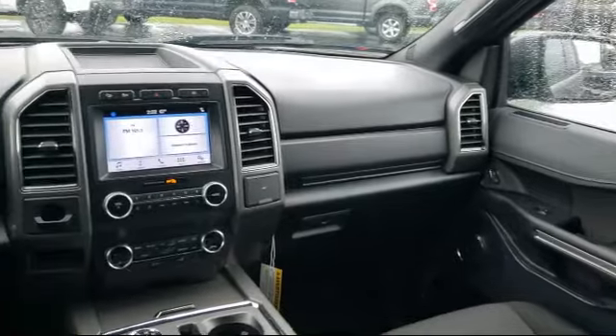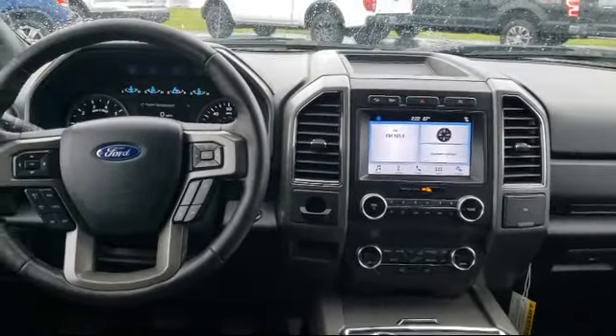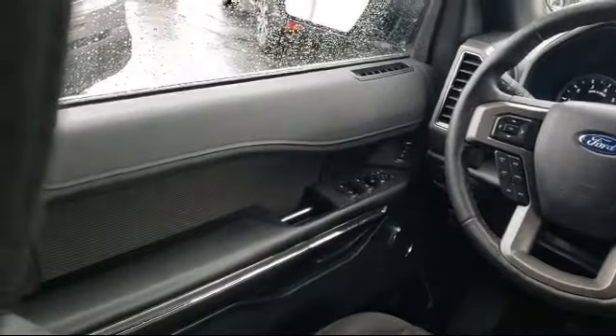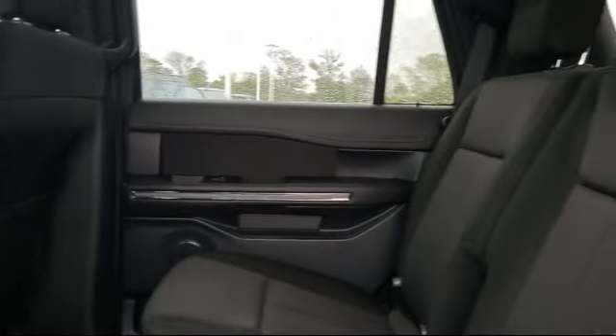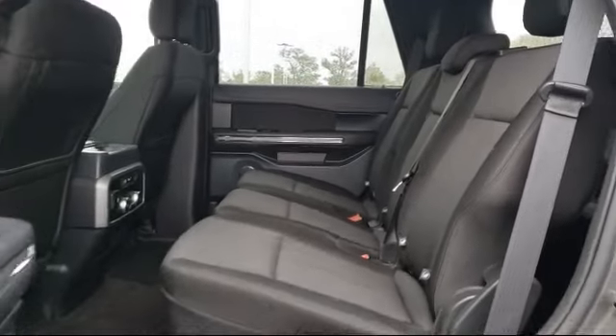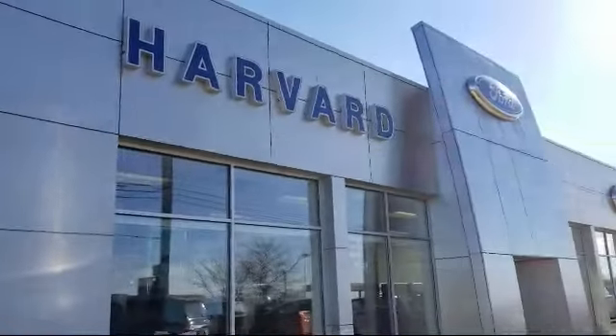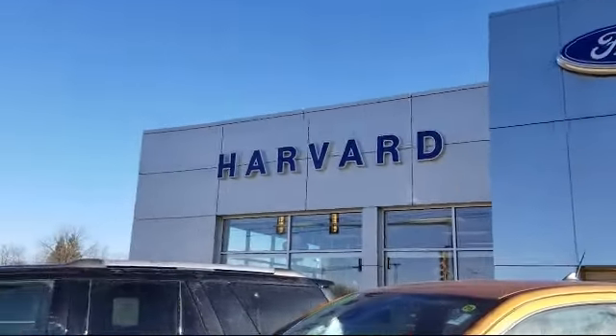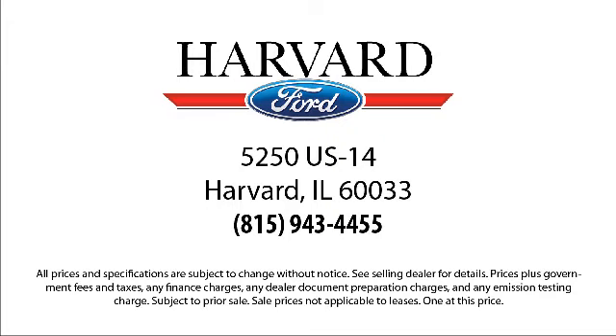Since 2003, Harvard Ford has been proudly serving our community. We strive to provide our customers with the best purchasing experience possible — from our friendly environment and great selection, to our knowledgeable staff and factory trained technicians, we are here for you. We know our customers. That's why we say it's a family affair here at Harvard Ford. Come visit us today — you'll be glad you did. We're located at 5250 South US Highway 14 in Harvard.